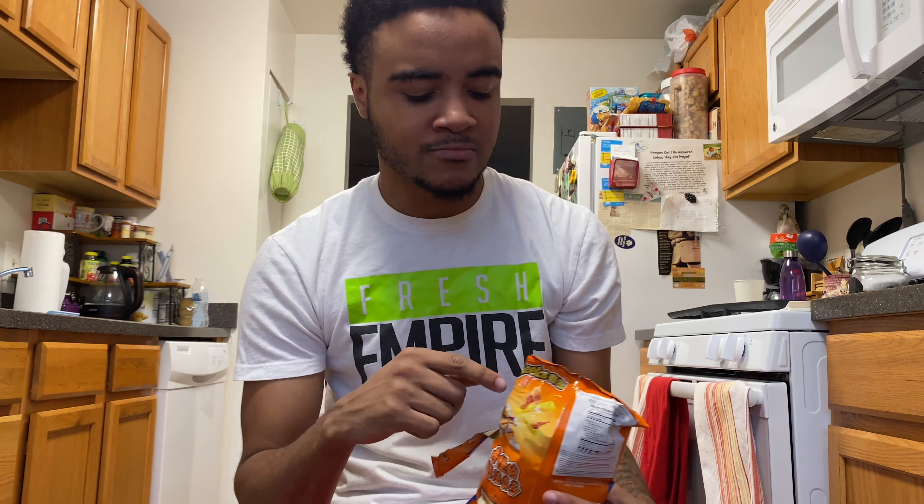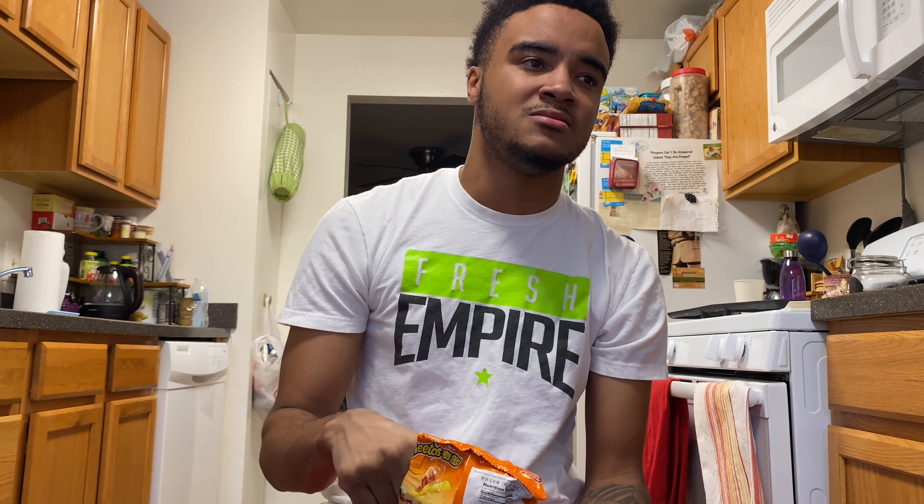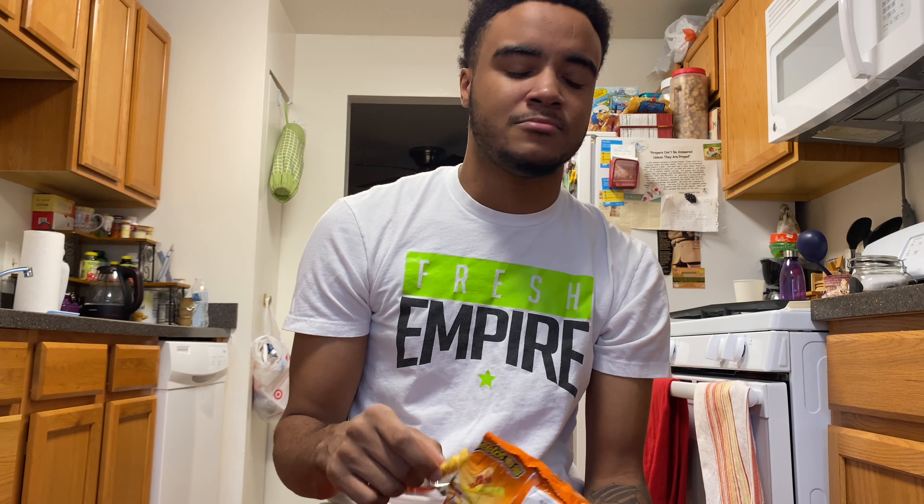Yeah, it's not bad. It tastes like a Cheeto with less cheese on it — like just a dab of cheese. Look at you guys, without a shower I might look ashy, I'm sorry. But yeah, it tastes like regular Cheetos with a dab of cheese. Yeah, it's not bad.